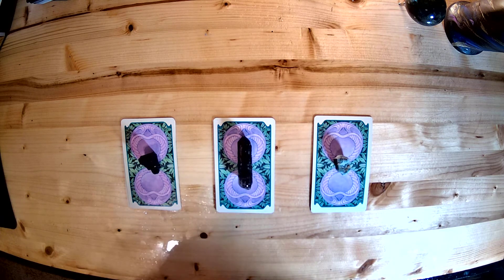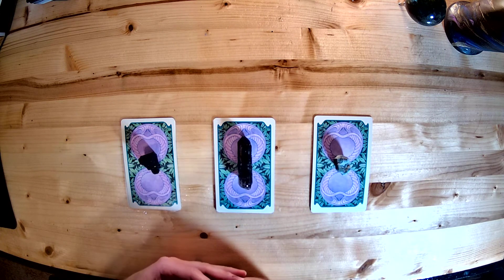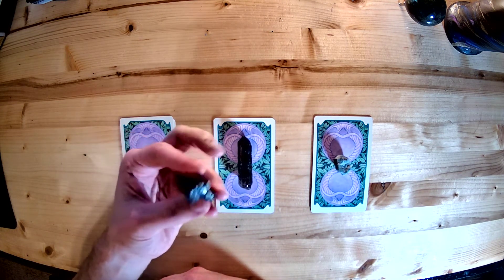If you have not already done so, please make your selection and scroll down to the description and click on the timestamp corresponding to your choice. We are going to go ahead and get started with pile number one, the black tourmaline.